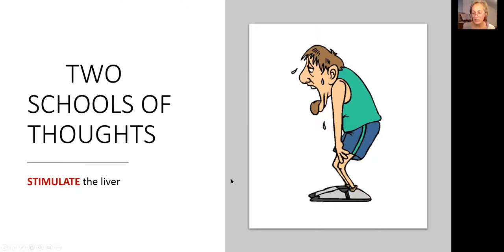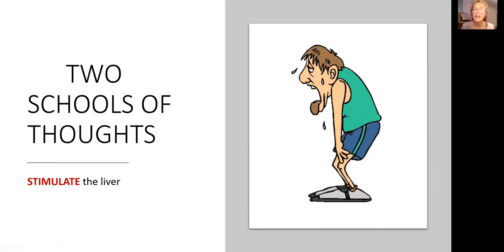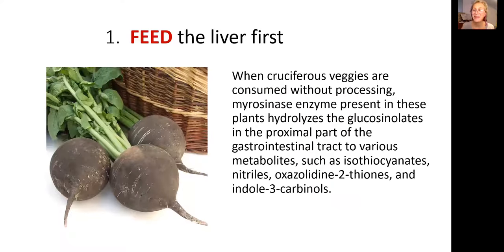There are two approaches in naturopathic medicine to deal with functional liver disorder. One is to stimulate the liver. The second is to first feed the liver and then stimulate. I belong to the second group and I have confirmed this through my patients — that's the best approach. Because if your liver is sick and tired and has no energy to work, then no matter how much you stimulate it, it's just not going to happen.